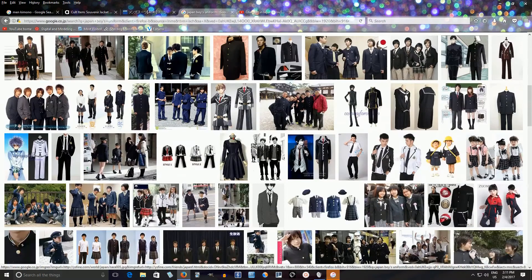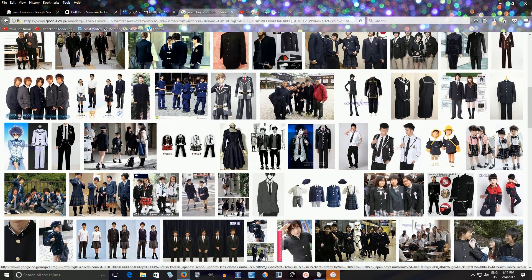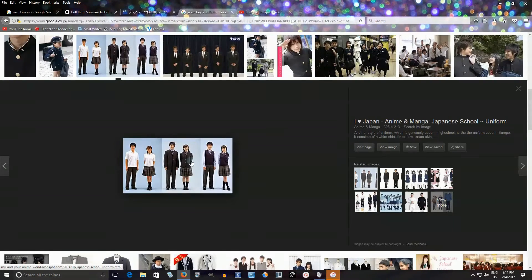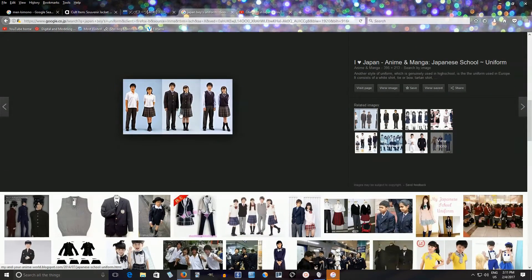Another variation is more like a western suit. Some of these are from anime — I don't know if anybody actually wears that. But you can see here it's more of a traditional western suit; it's nothing special. It's usually a jacket with a pair of pants or sometimes even a sweater.